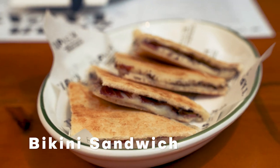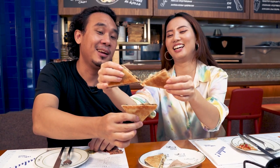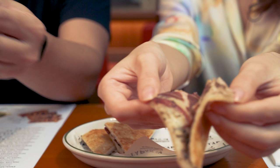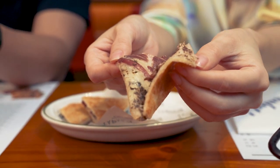Why is it called bikini? It's like the bottom of a bikini — but actually it is named after a popular dance hall called Bikini. This is a popular snack. Look at how nice and flat they've pressed the bread. Inside is truffle and Serrano ham, and there's also some cheese.